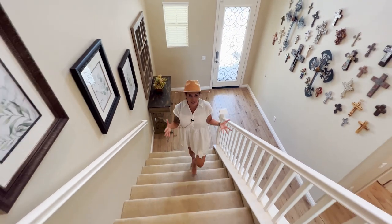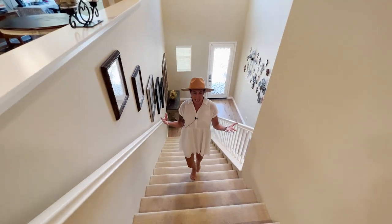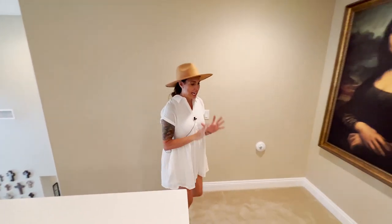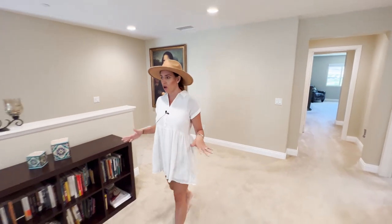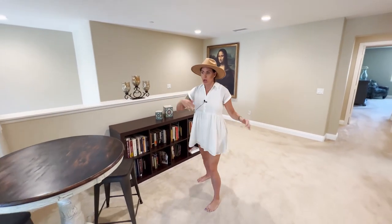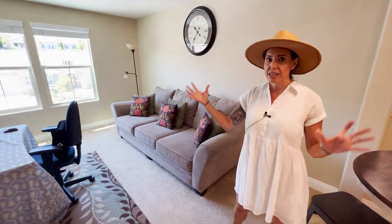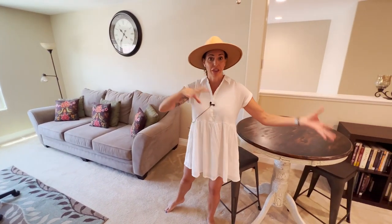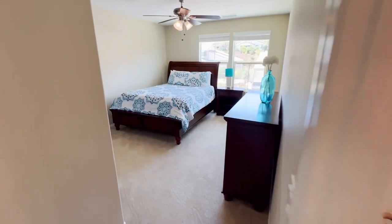The home has solar and a security system that stays with the home — you just need to hook it up to ADT or whoever you'd like to use. Coming upstairs, there's a really large loft area. The builder actually had this as an optional bedroom — you could have had drywall, a door, and a closet added, making it a fifth or sixth bedroom depending on what you do with the flex space downstairs. Currently it's being used as an open loft.